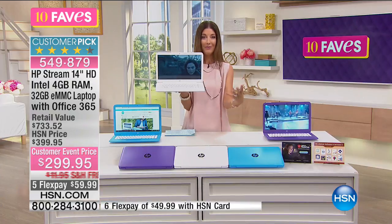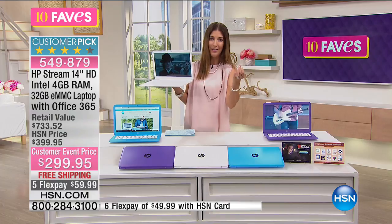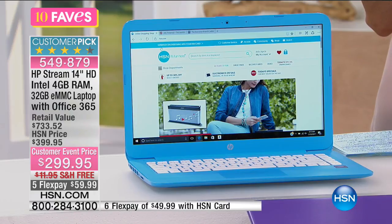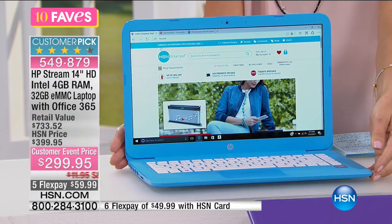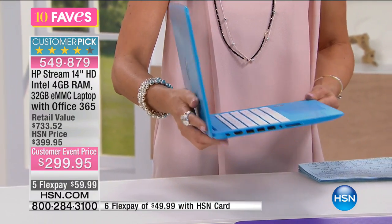Why pay for more than you have to? I probably paid $1,000 for my last laptop and I use just a fraction of the memory, a fraction of the speed, a fraction of all the amazing things it came with. So if you just need more computer time in your house, if your graduate is going off to high school or college, this may be perfect for them. It's already a customer pick, so check out all the rave reviews online at hsn.com.